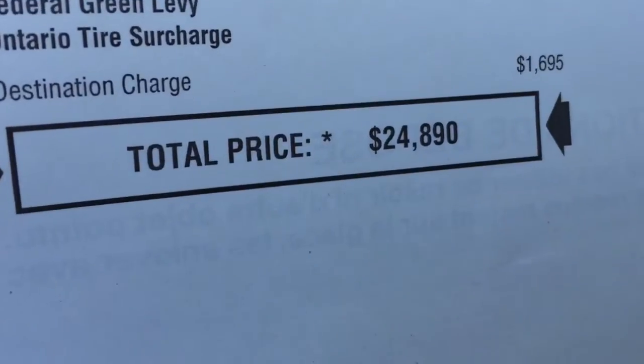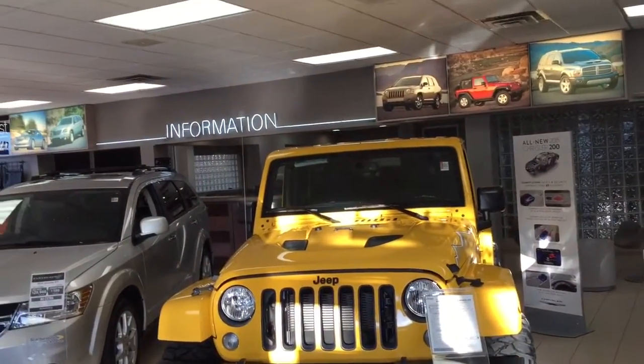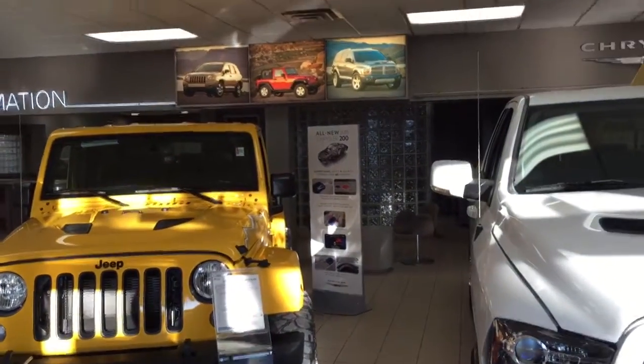This is the regular price, $24,890. Joanne, we have lots of other Jeeps here at the dealership. I hope you can come by, but please give me a call at 416-298-7600. And that's for Bill Klassman.